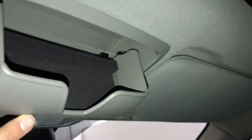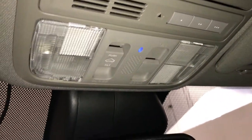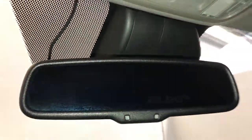Power tilt and sliding sunroof with a sunshade. Sunglass holder. Three integrated garage door openers. Lighting and controls for the sunroof, and an auto-dimming rear view mirror.